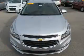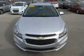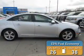It's powered by front-wheel drive, a 1.4 liter four-cylinder engine, and an automatic transmission. Great fuel efficiency saves you money by requiring fewer trips to the gas station.